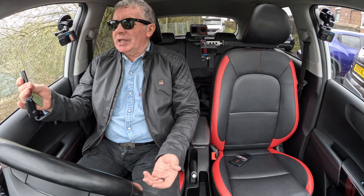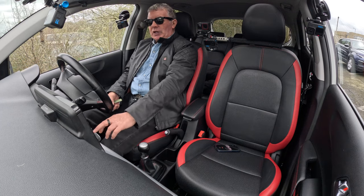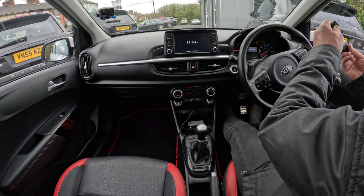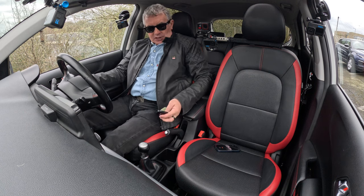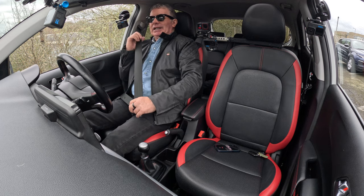Keyless entry, keyless go — foot on the clutch. As long as you've got the keys, which we have two of in the car, you can just put your foot on the clutch, press the button and start the car. It's a really, really good specification.